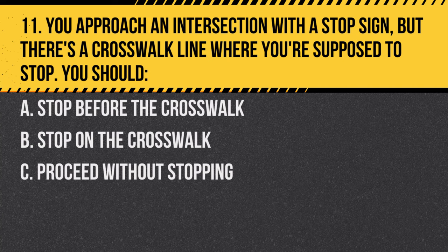Question 11. You approach an intersection with a stop sign, but there's a crosswalk line where you're supposed to stop. You should: A. Stop before the crosswalk. B. Stop on the crosswalk. C. Proceed without stopping. Answer: A. Stop before the crosswalk. Ensure the crosswalk remains clear for pedestrians.